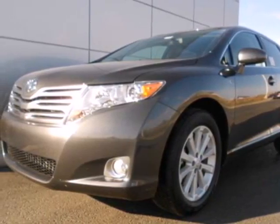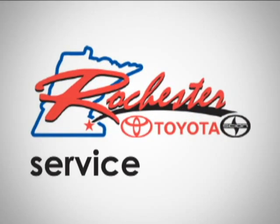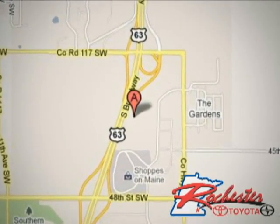Stop in today and take it for a test drive. At Rochester Toyota Scion, we're all about service and selection. We are conveniently located between 40th Street and 48th Street Southeast on Highway 63 South in Rochester.